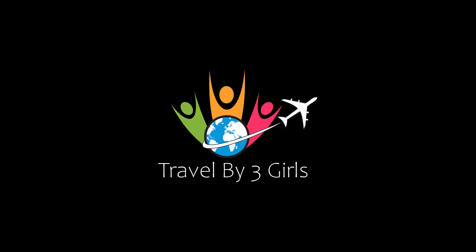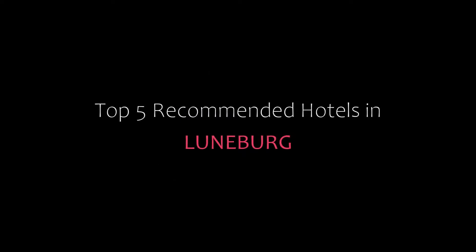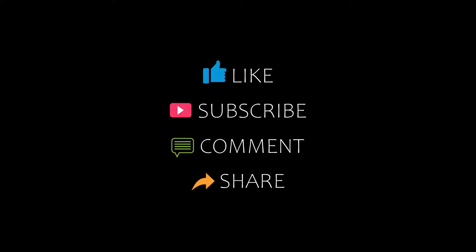Hi friends, welcome back to our channel and now you are watching a new video of Top Recommended Hotels. Please subscribe to my channel and don't forget to like, share and comment. Let's start the video.